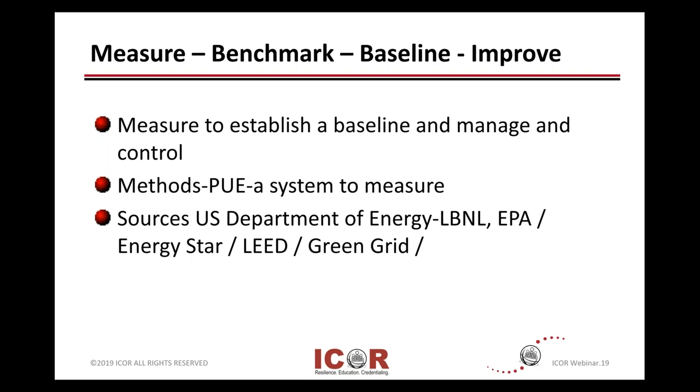The Environmental Protection Agency in the U.S., and then with vendors, whether it's Green Grid or Energy Star or LEED capabilities.